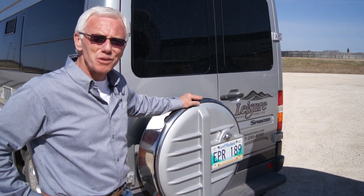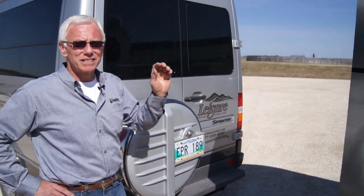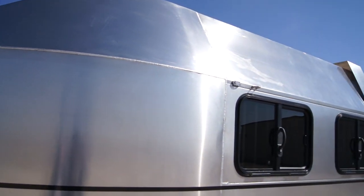Good afternoon. Welcome to the world of safer trailers. I want to introduce you to a trailer that's so different that it will change the way you think about trailering.